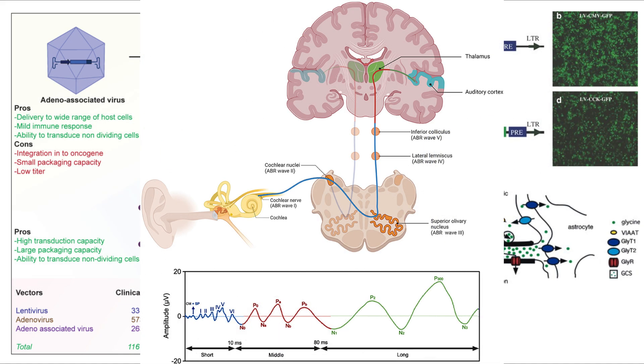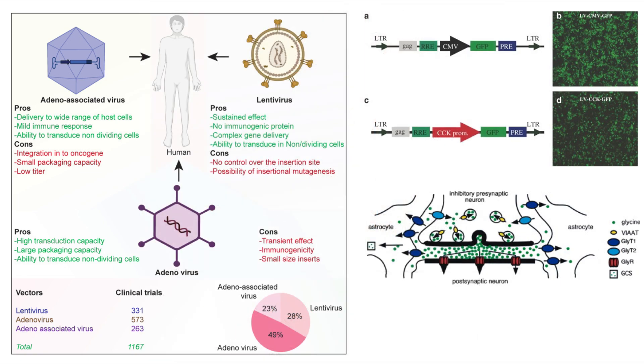Another idea would be: while delivering the viral vector, you could present tone bursts at the tinnitus frequency, and if the vector includes an activity-dependent element, the neurons that are most active — say the 8 kHz cluster — will preferentially express the therapeutic gene. Of course, all of this is purely hypothetical, and a lot of things must be researched much more in depth to make this treatment a viable option.